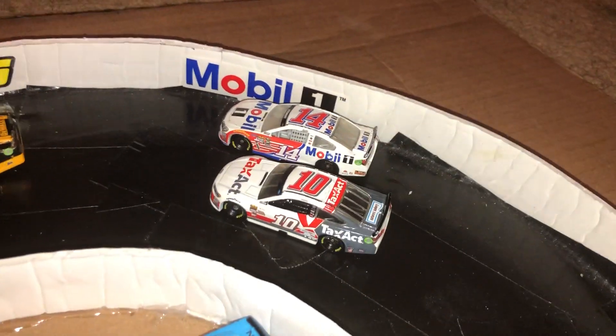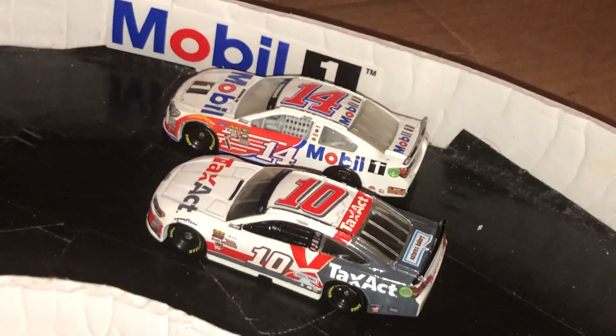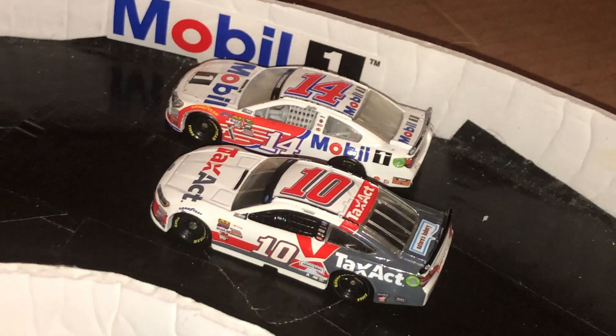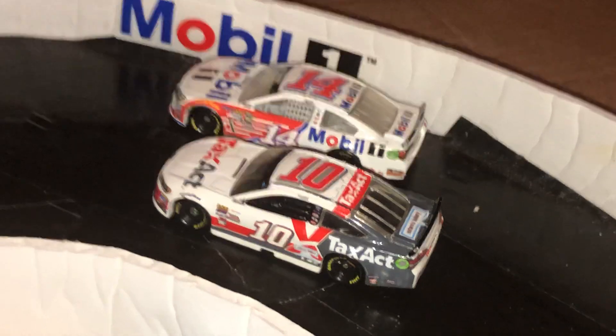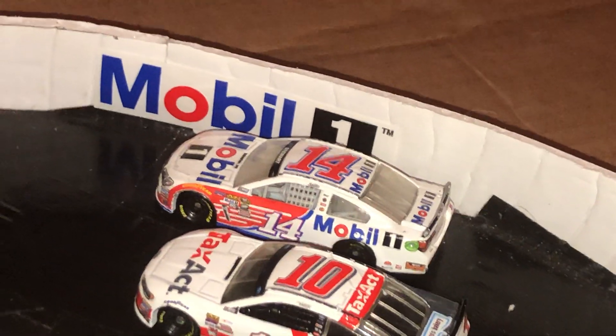Moving over here, we have the 10 of Eric Almirola. Yes, I know that's Danica Patrick because I have never felt like getting an updated Eric Almirola because I'm stupid and poor. And then we have Tony Stewart - Mobile One's up there on the turn, so you know how to promote it a little bit.